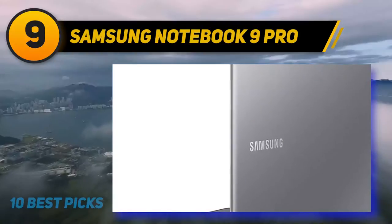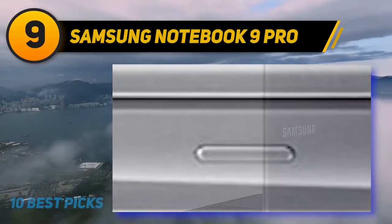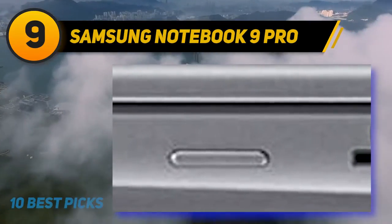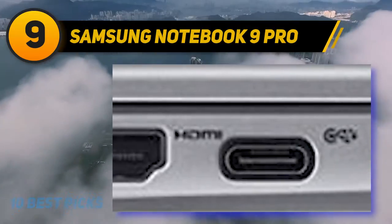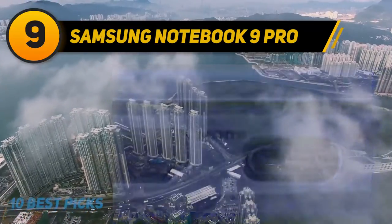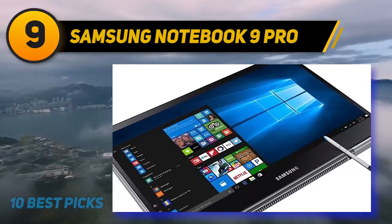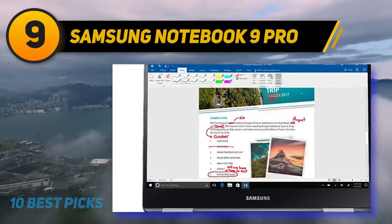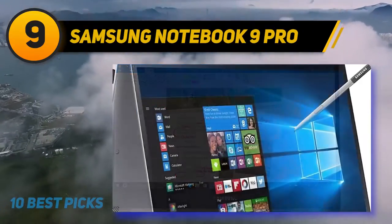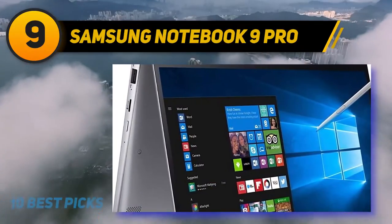Samsung's Notebook 9 Pro brings a visible new approach: leveraging Samsung's phone-making experience to create creative and eye-catching laptop designs. The outside body is metal with a silver sheen, and a carbon-colored screen on the inside features a curved lid and smooth keyboard. Notably, it includes an S Pen on Windows 10, similar to the Samsung Notes series on smartphones.